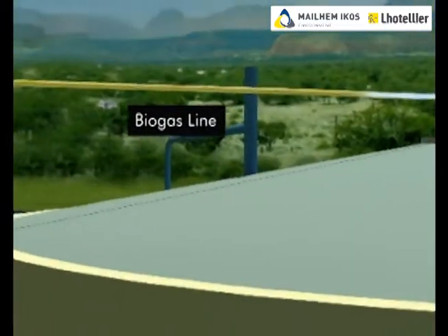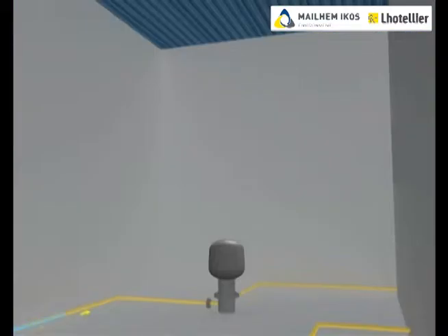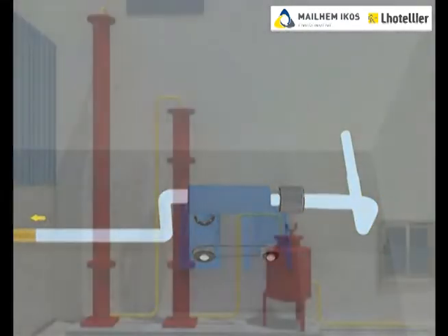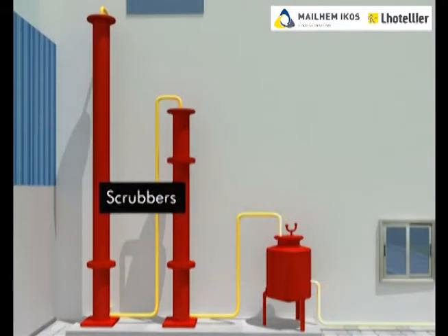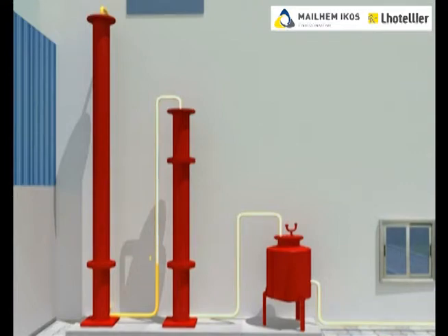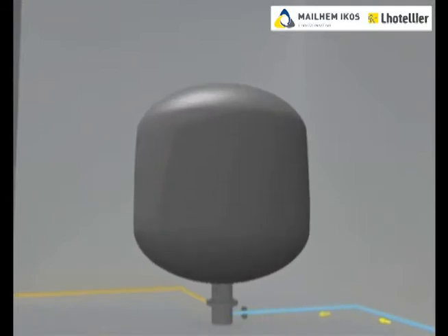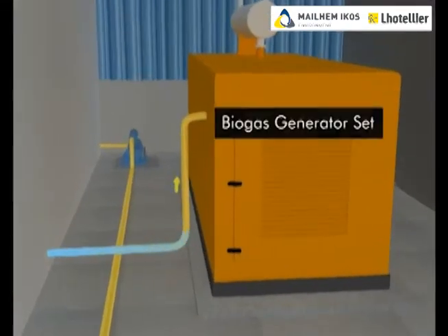The biogas generated is stored inside an inflating biogas balloon. The stored biogas is then pressurized using a biogas blower and fed to the scrubbers. Scrubbers help in reduction of H2S in the biogas to an acceptable limit for the biogas genset. The cleaned biogas is then stored in a clean biogas balloon, which is then fed into a 100% biogas generator set.